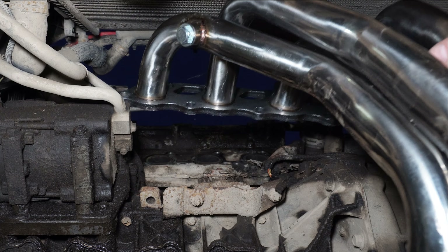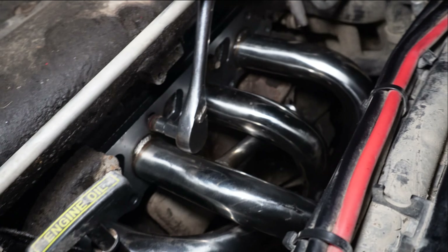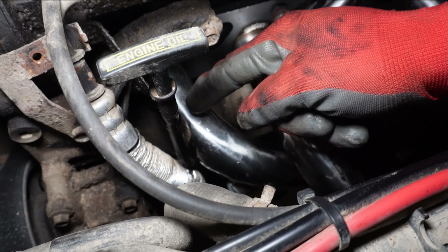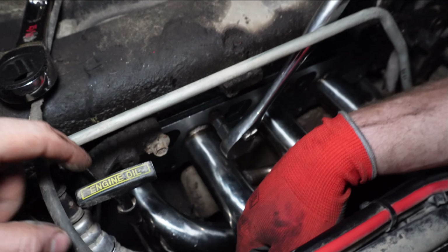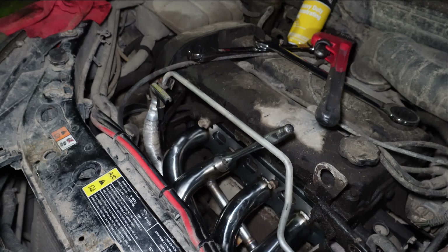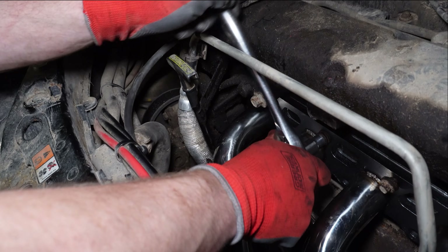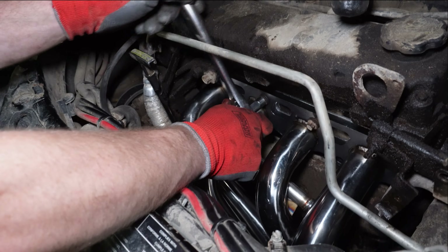New one going in — hell yeah! Look at all the room. My only complaint so far is the tube out of the number one cylinder is hitting the oil dipstick. That tube is hitting, so that's not a great fitment right there. We'll probably have to tweak that over a bit. It's super minor — if that's all the issues we're going to have, that's fine. Dynavox guys, if you're watching, that's one thing we had an issue with.